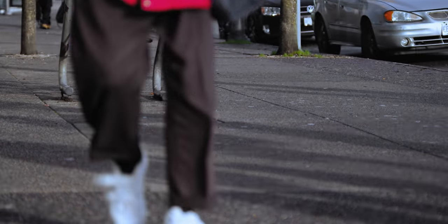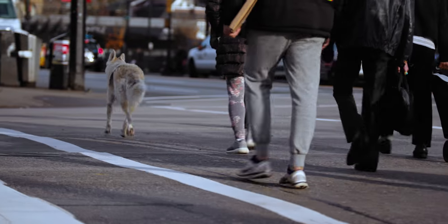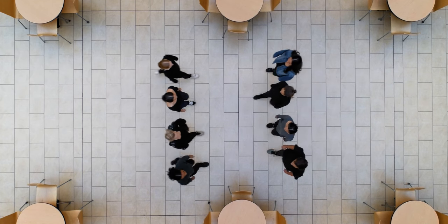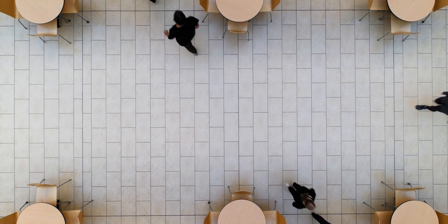Most terrestrial mammals walk on four legs, which makes sense. It's more stable, it's faster, and more efficient. And yet, we humans have evolved to walk on two legs. And through a set of anatomical adaptations, we've made it work.